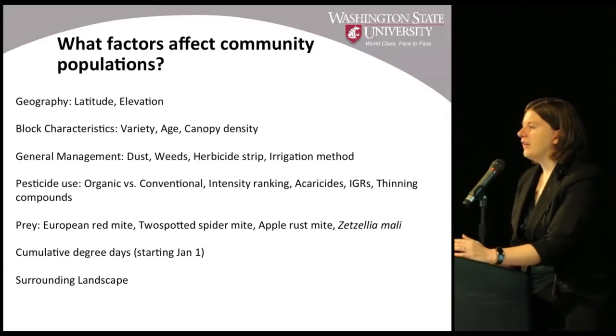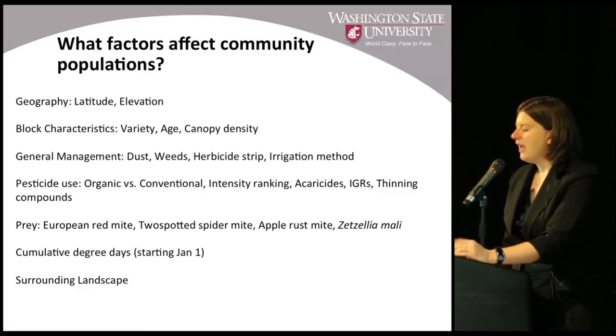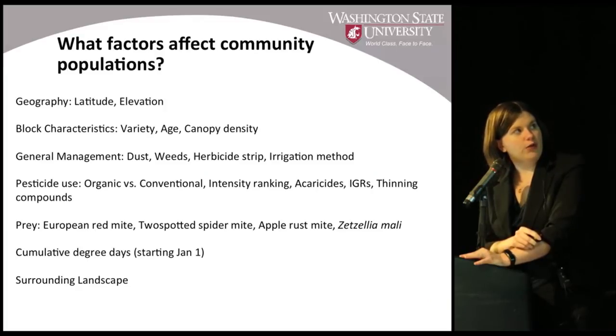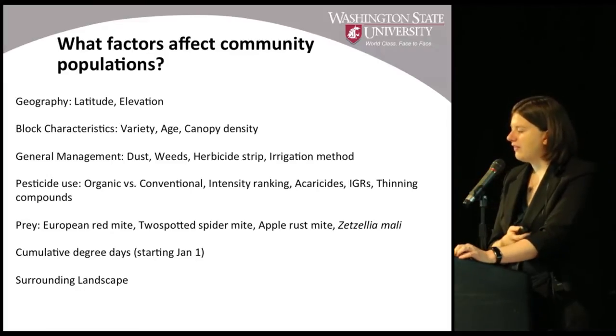As part of this survey, we were also able to talk with all the pest consultants for these apple blocks and ask them questions about the variety, block age, management practices, pesticides used in past years, available prey, any problems noticed with pest mite species, temperature data, and what the surrounding landscape was like — more apple, cherry, or planted near sage, for example.